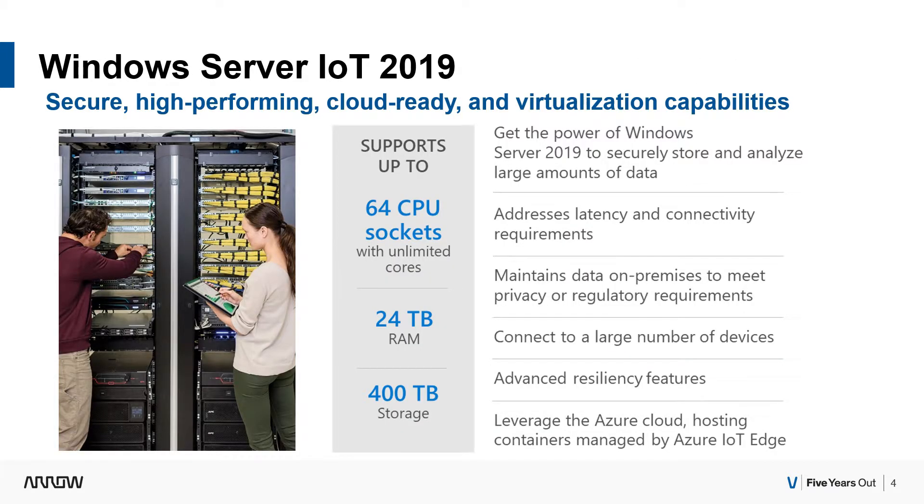From an extreme performance standpoint, if we take a look at the maximum specs: 64 CPU sockets with unlimited cores. One thing I want to note here is that with 2012 R2, it also had a maximum of 64 CPU sockets but could only do up to 320 physical cores. Then with Server 2016, it was bumped up to 512 physical cores. And now with 2019, you get unlimited cores — so you could build a server with over 1,000 physical cores and Windows Server 2019 would be able to support it, run on it, and give you the performance that you need.